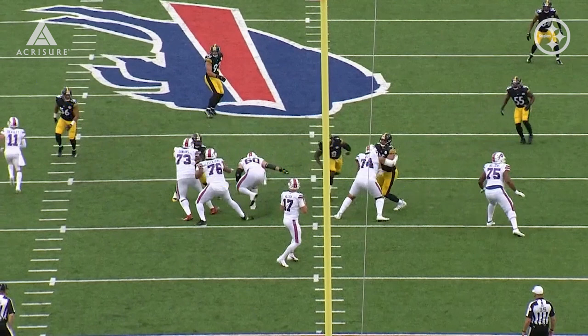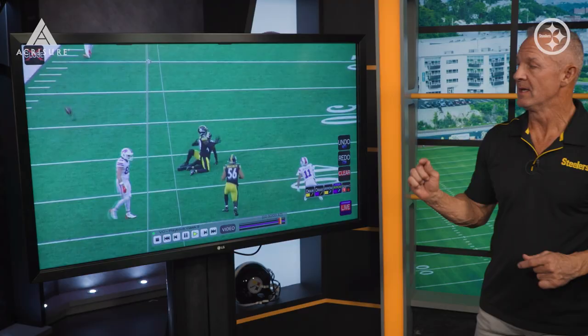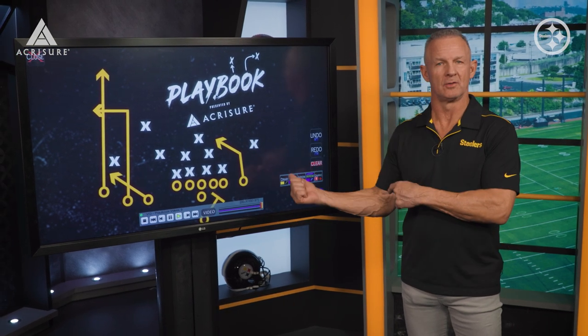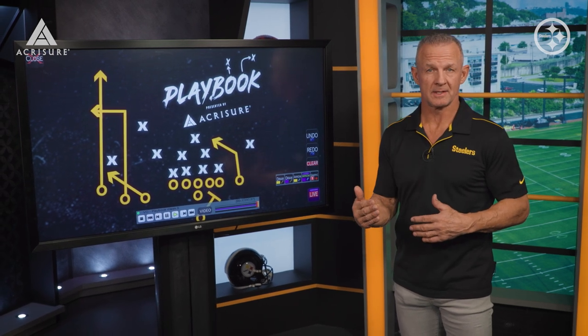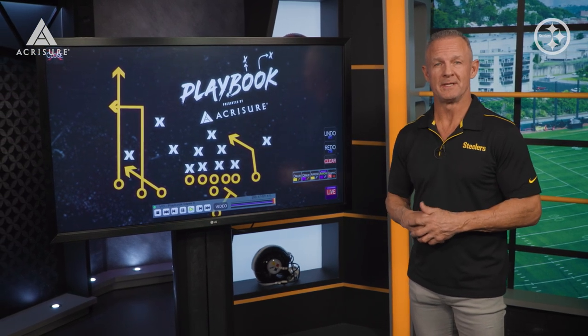They're trying to get Josh Allen, not give him an escape route, get pressure on him so he throws the football — and we've already seen how great the back end coverage is. That combination was probably the best defense I saw all year against the Buffalo Bills. Schematically they were outstanding, and then they executed it perfectly. If they go back and look at this game, mirror the things they did well, they have a very good shot of doing their job defensively and helping them win this game.